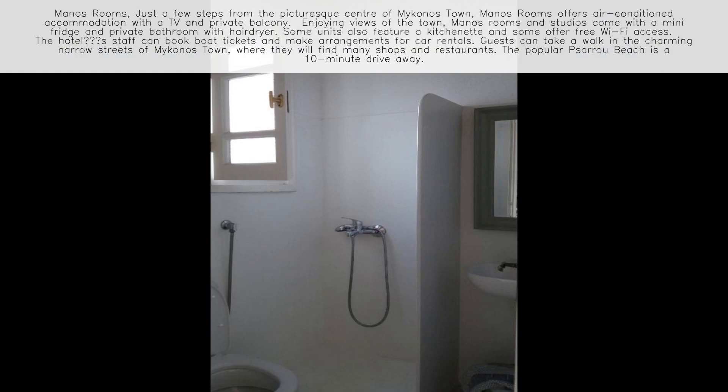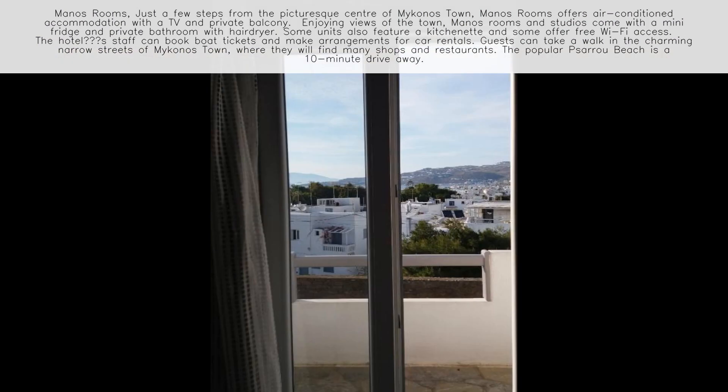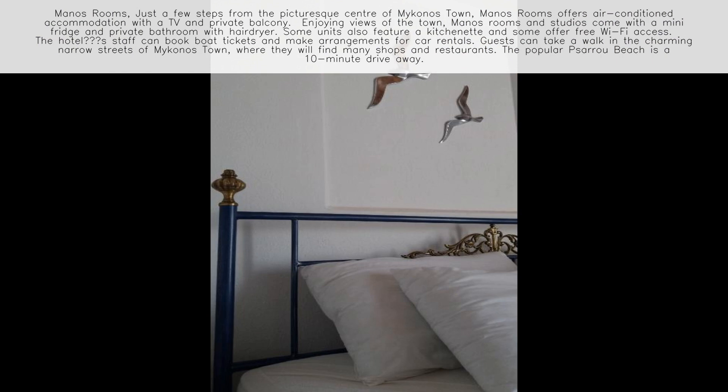Guests can take a walk in the charming narrow streets of Mykonos town, where they will find many shops and restaurants. The popular Saru Beach is a 10-minute drive away.